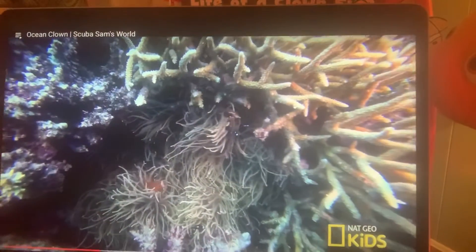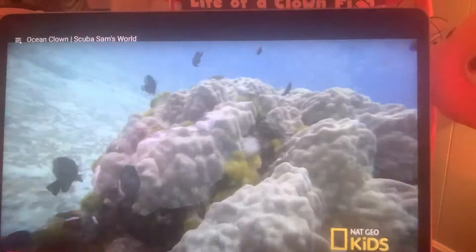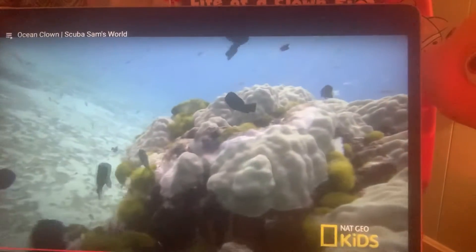There are at least 30 known species of clownfish that mostly live in shallow waters of the Red Sea, Indian, and Western Pacific Oceans.